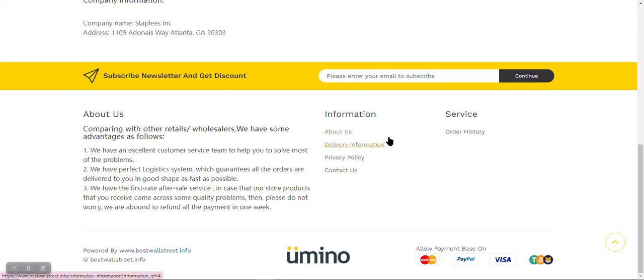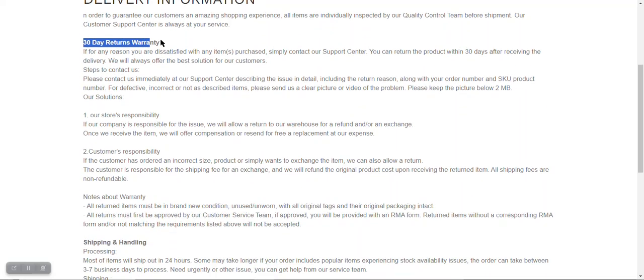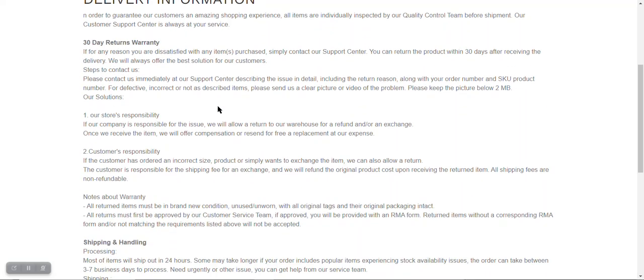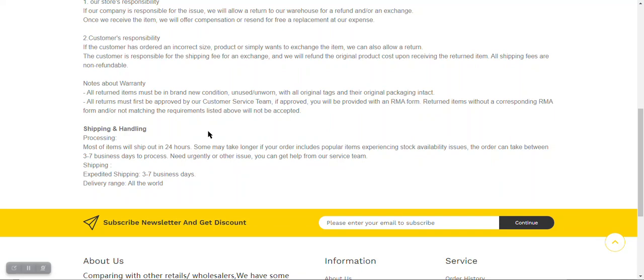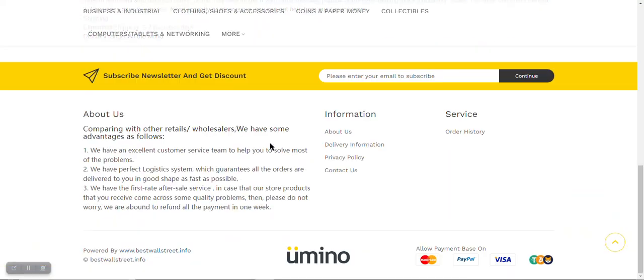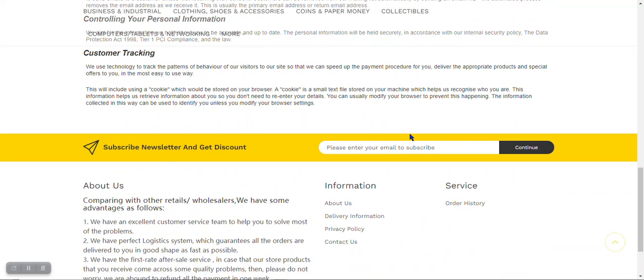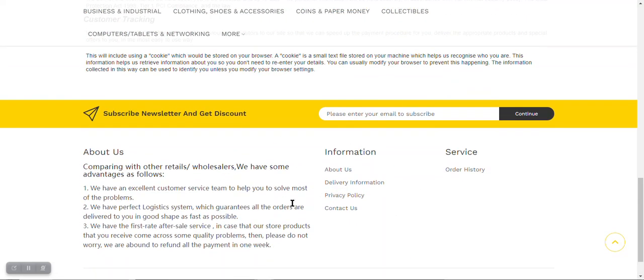Let's look further at the delivery information. They have some information, 30 days return, auntie blah blah shipping handling. I've seen the privacy policy. Of course I'm not going to sign in to this website and try to buy something.